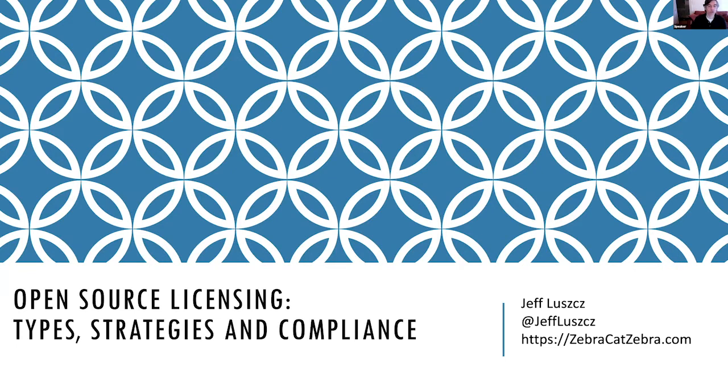Thank you very much for joining me today for open source licensing types, strategies and compliance. This is going to be a two-period session. The first one lasting about 45 minutes, then a 15-minute break, and we'll rejoin at the top of the hour for the last 45 minutes.